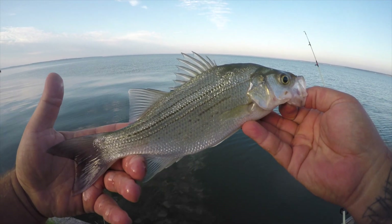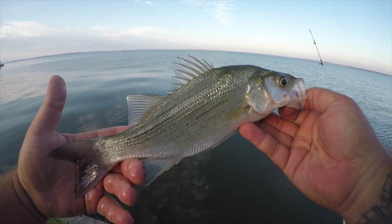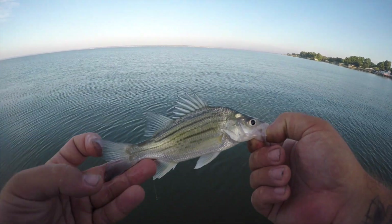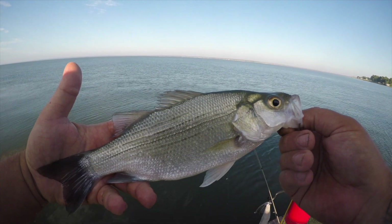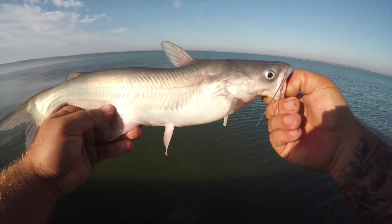Put up a good fight, let's see if we can get another one. Medium-sized yellow bass for this spot — pretty small here. Very nice white bass — a good fish, we're gonna let him go.